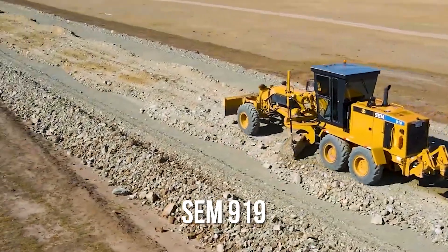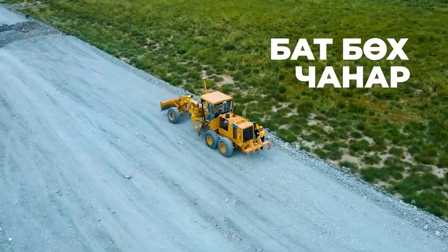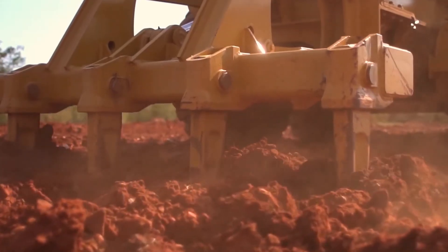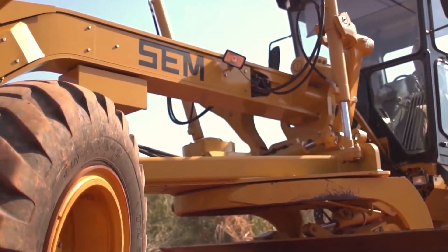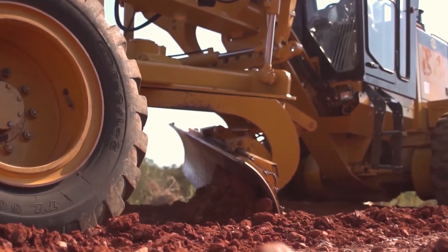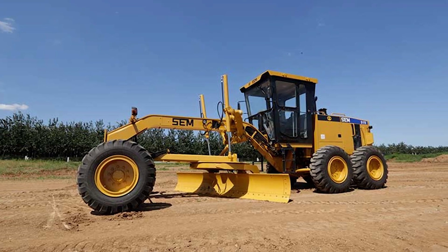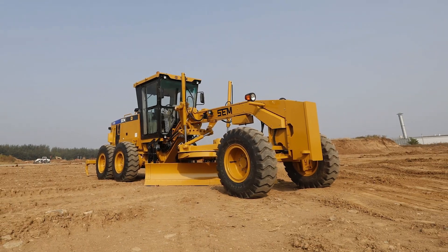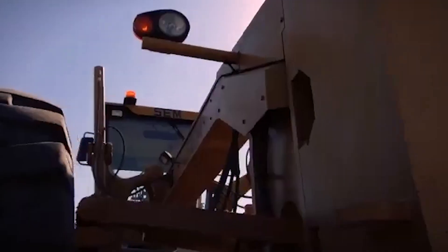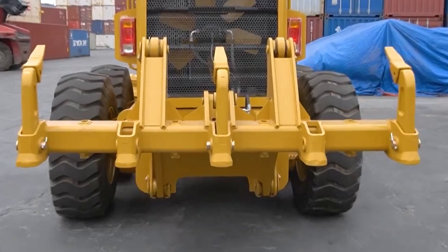Number 9: the SEM 919. When precision is the name of the game, the SEM 919 doesn't just play — it dominates. At 28 feet long and weighing 33,000 pounds, this grader is the perfect mix of muscle and finesse. Its 215-horsepower engine powers a 13-foot blade, making it strong enough to tackle serious grading while remaining smooth and fuel-efficient. The secret is its hydraulic blade control, which allows operators to fine-tune every movement, ensuring a flawless finish on roadways and construction sites. Contractors love it for keeping costs low without cutting performance. When the job demands precision over sheer size, the SEM 919 steps up and delivers every single time.